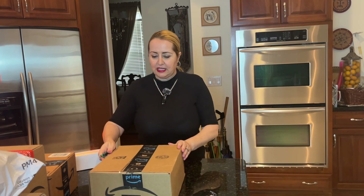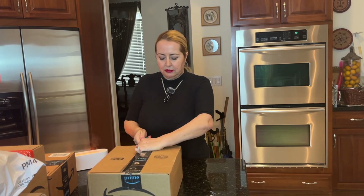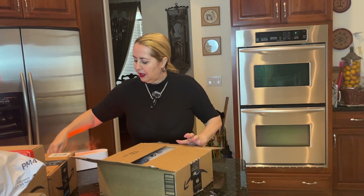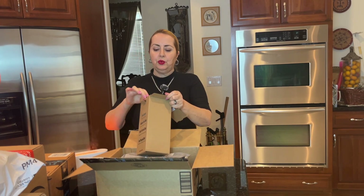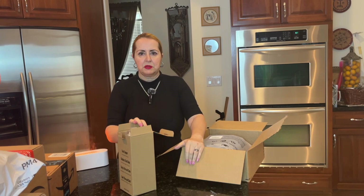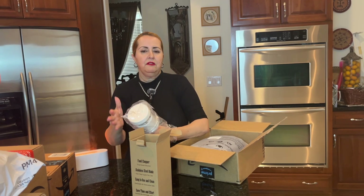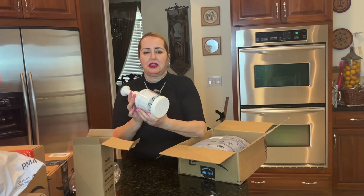Let's take a look at our first box. These are items that I personally ordered but don't necessarily remember what's in each box, so I might be as surprised as you are. Let's look into this first one — oh, you know I do a lot of videos on kitchen items because I love to cook, so anytime I find products that help me improve my cooking faster and better, I just go for it.